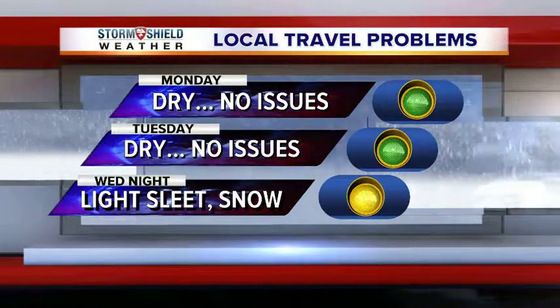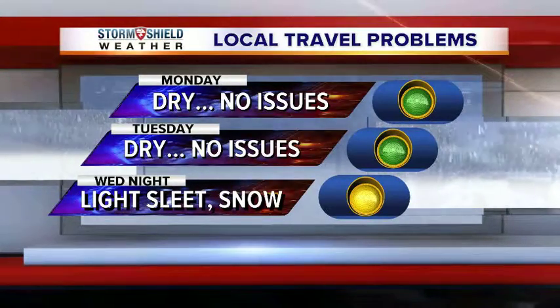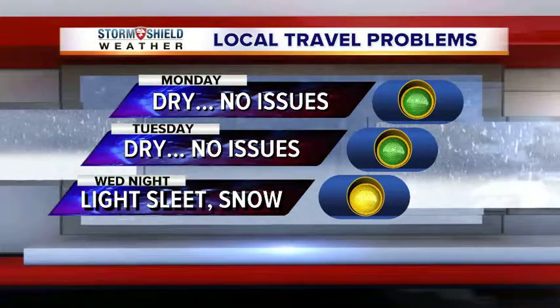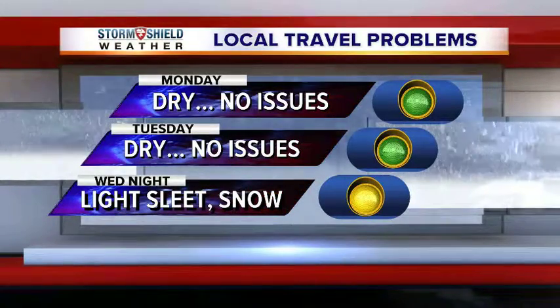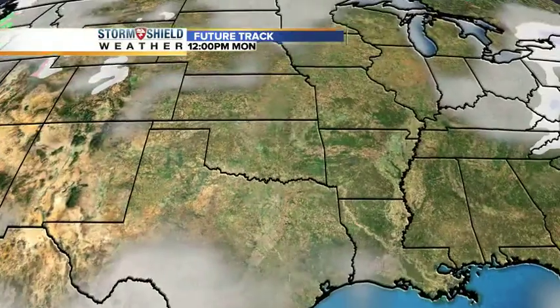The next couple of days we'll be in pretty good shape. It will be on the chilly side today, much warmer for tomorrow. But then as we move into Wednesday and especially late Wednesday and Wednesday night, that's when we're going to start to see a few problems. That's why we have the yellow here as a caution. We're not expecting widespread icing or any huge problems, but light precip and temps below freezing means we could see some slick spots on some of the roads and bridges.